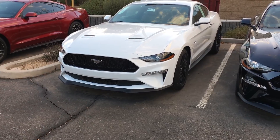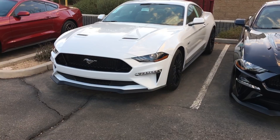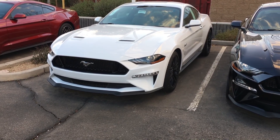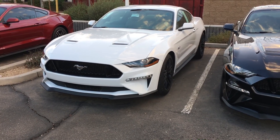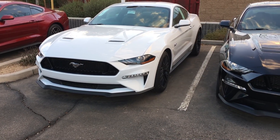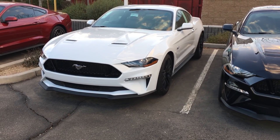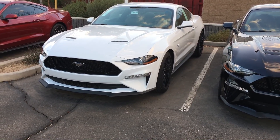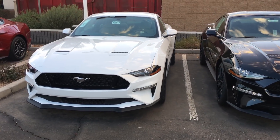I have decided that I do want a 2018 with the 10-speed automatic and the Performance Package. I do want the Magneride suspension with the active dual exhaust. Color really isn't that big of a deal, but I tend to like the lighter colors. It all depends on what they give me for my 2016 Deep Impact Blue as well.